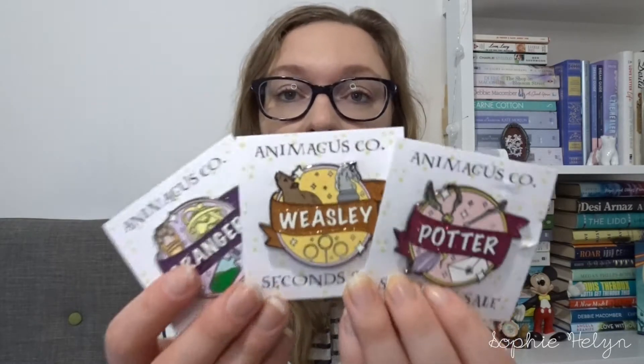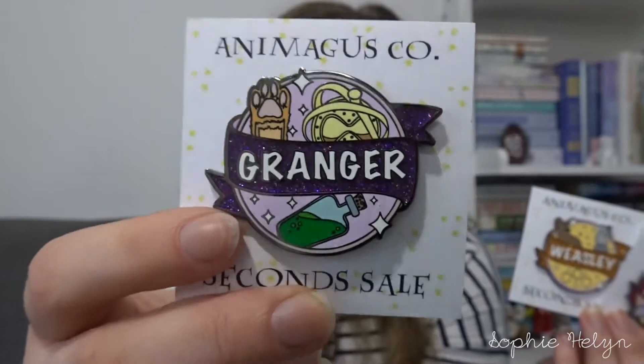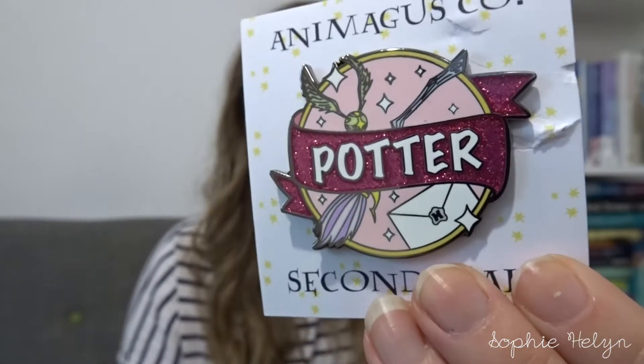We then have three from Animagus Co. There is a Lupin one I'd like to get but when I saw the second sale and these ended up being the cost of one pin normally, I knew I had to get them. They do a series of character pins and I had to get the golden trio. You've got Granger with glitter, the time turner and a potion; Weasley with his rat and chess piece; and Potter with the snitch and his letter. They've just come out with a series of Professor pins as well.